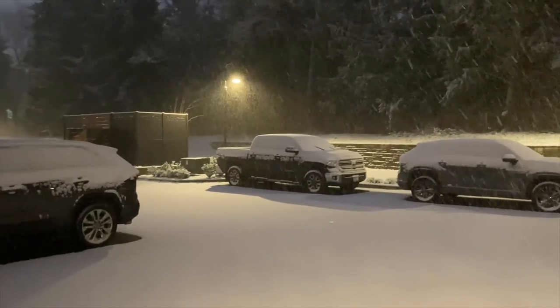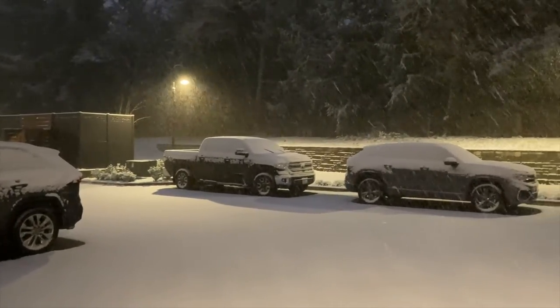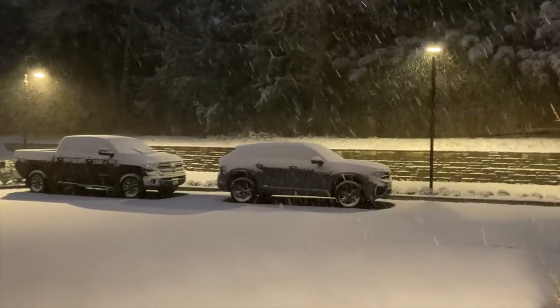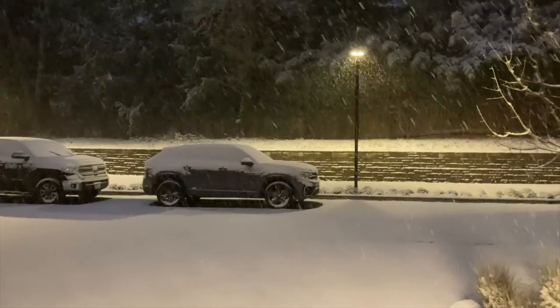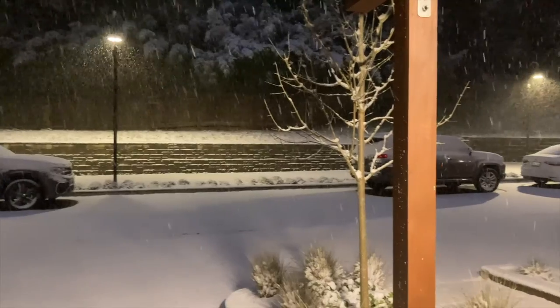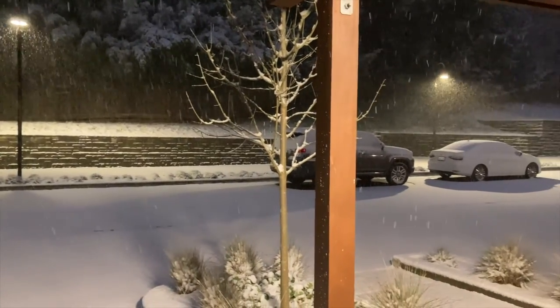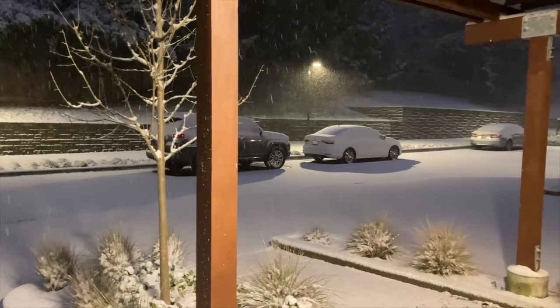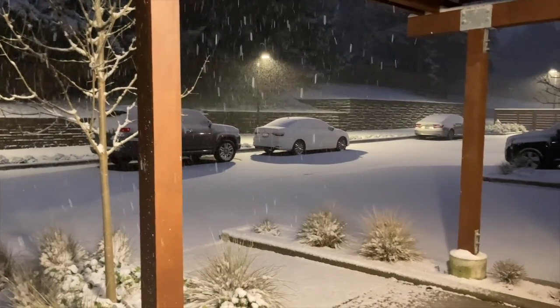Here we see that in the early morning, no one has operated their vehicles yet, producing this quiet, silent, serene setting — except that the squirrels in those trees in the background were actually having a fight. But other than that, what a beautiful change in the scenery of the parking lot.